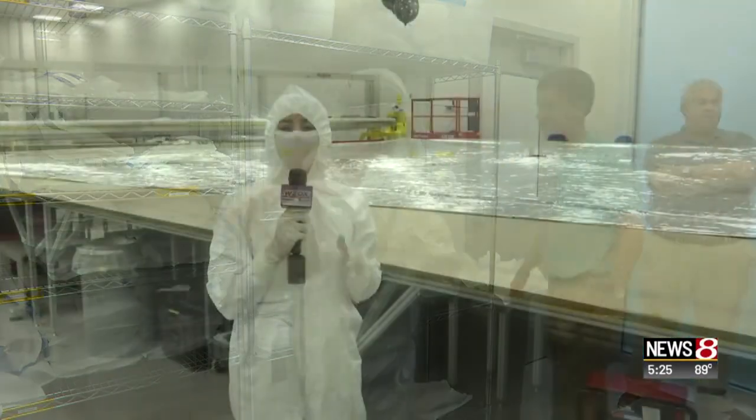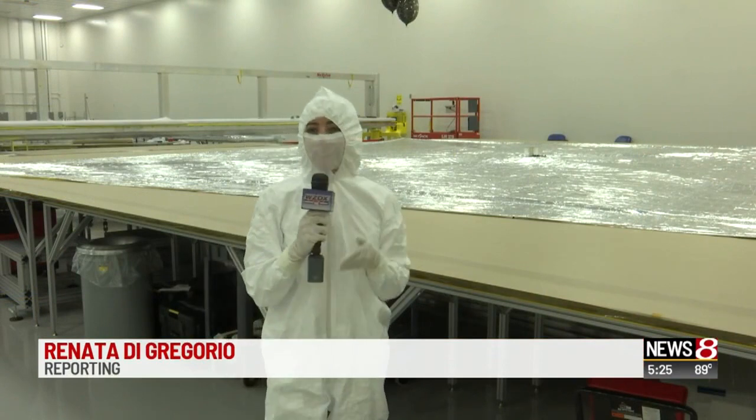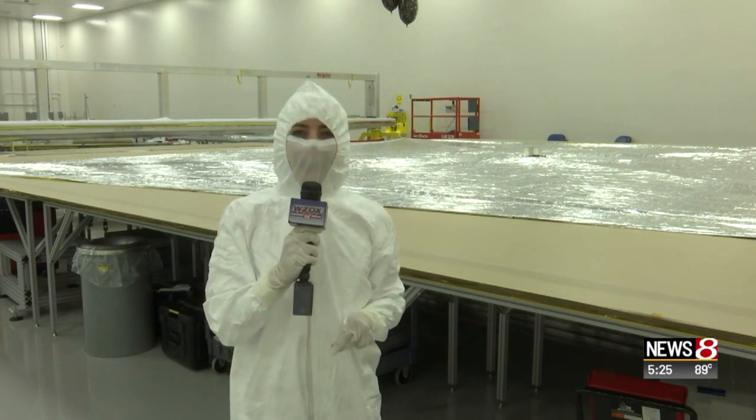I suited up to check it out. This is the first and only time this sail will be laid out like this — the next time it will be in outer space. It's the length of a school bus and only weighs one pound.